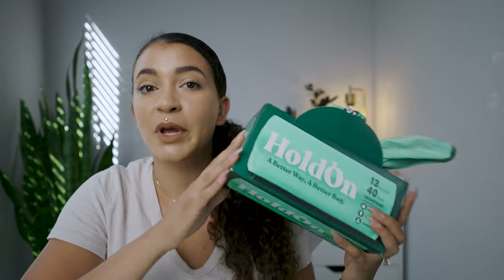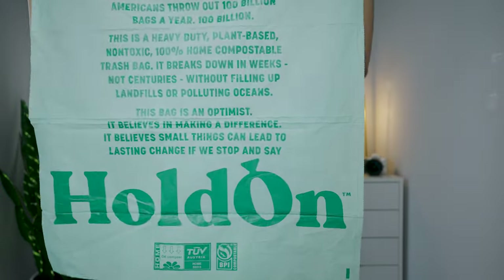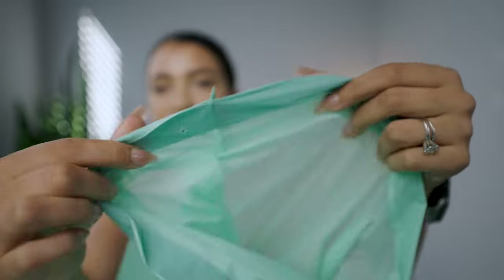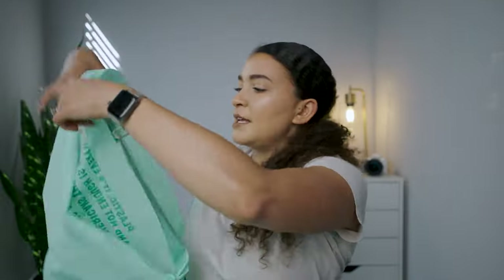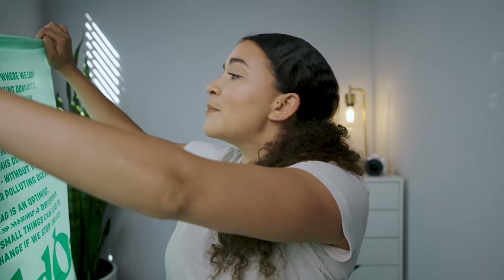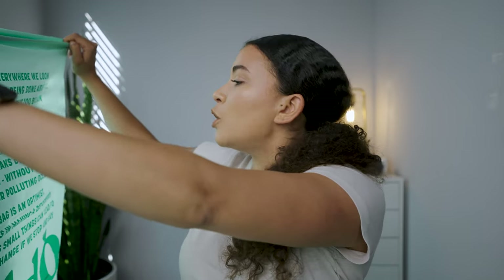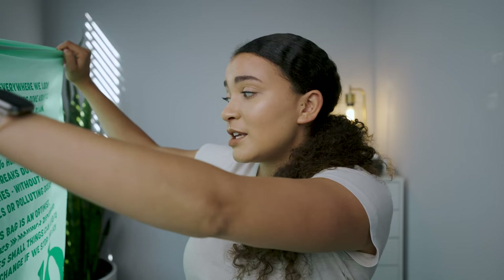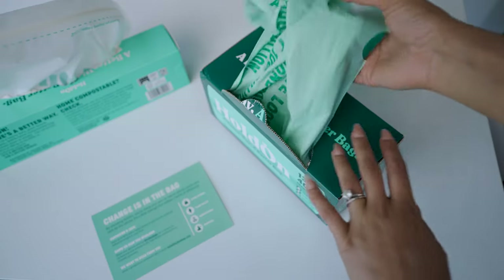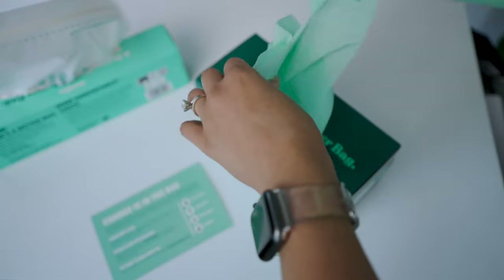First of all, can we just talk about this packaging? They sell compostable trash bags and zip seal bags. This is their bigger trash bag — it is 13 gallons, like a kitchen size. It does have a drawstring. It says on it: 'Plastic is everywhere we look, and not enough is being done about it. Americans throw out 100 billion bags a year.' This is a heavy-duty, plant-based, non-toxic, 100% home compostable trash bag. It breaks down in weeks, not centuries, without filling up landfills or polluting oceans.